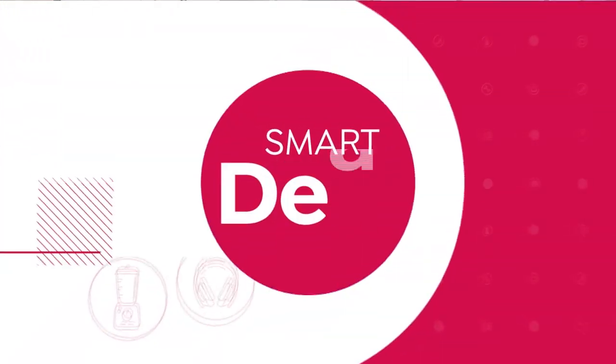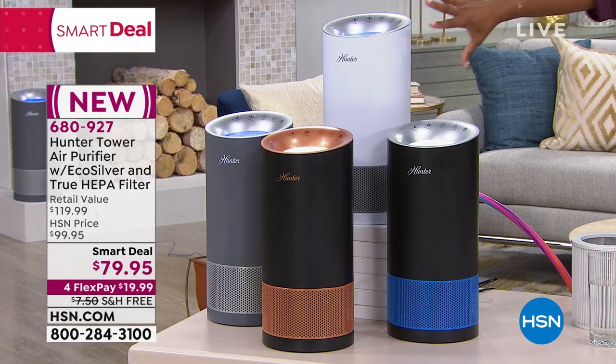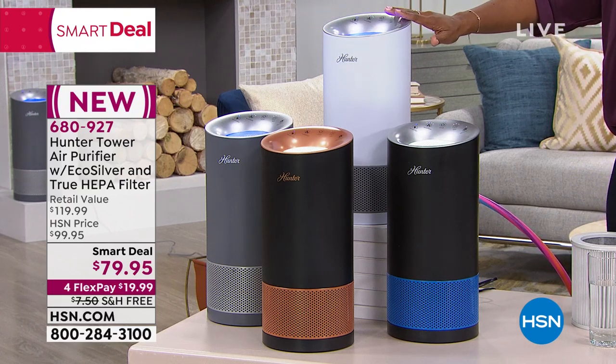We cleaned the pavers in the walkway, we cleaned our floors, but what about cleaning the air? Because the air, with all of those surfaces that are very dirty, so likely is the air in our homes. And the way that we clean something that we can't necessarily see is with our smart deal. This is the Hunter Tower Air Purifier. It comes in black and cobalt, black and copper, gray and silver, and white and graphite.